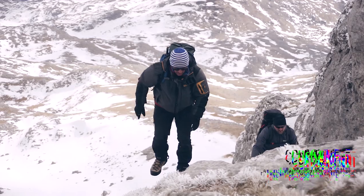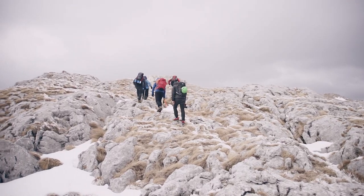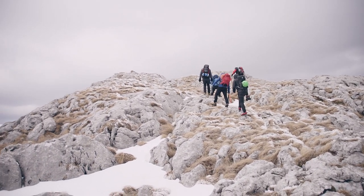Since we were finished early, we decided to continue hiking to one of the nearby peaks for an amazing view of everything else, and to practice climbing and things like that.